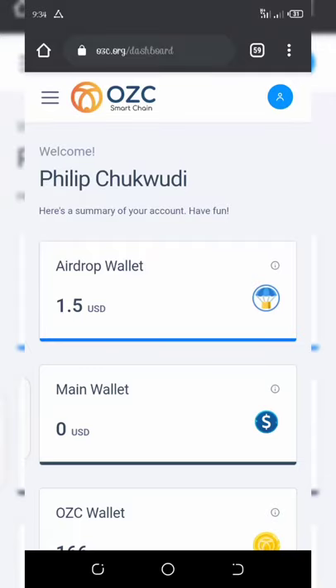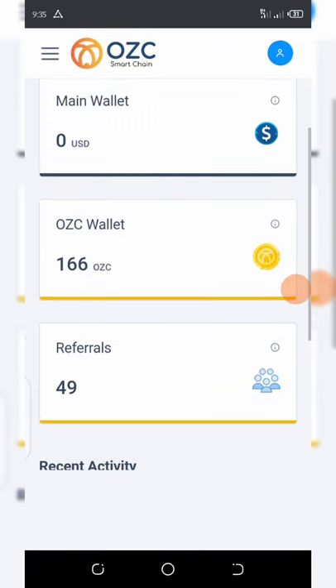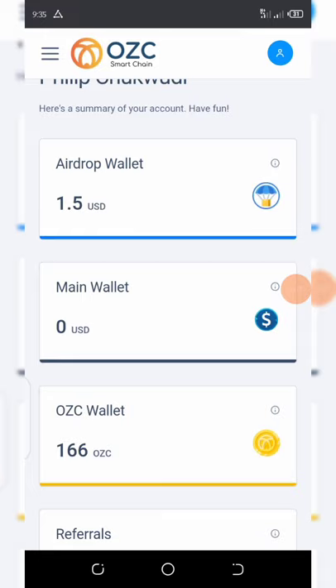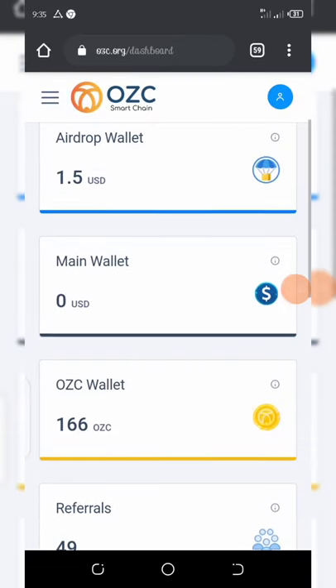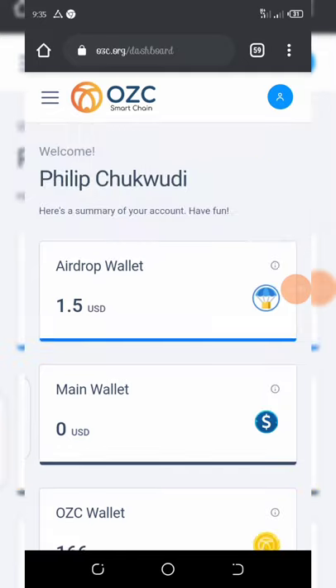Welcome back. From my dashboard you can see my airdrop wallet on this side — my airdrop wallet balance is $1.50. I've earned a total of 166 OZALC tokens, which is equivalent to around $100 or thereabouts. The price is still increasing, so I'm going to show you how to get these tokens sent to your own wallet address too.